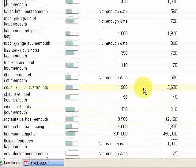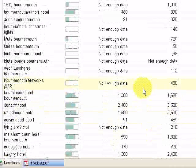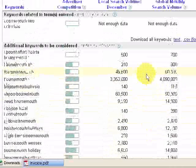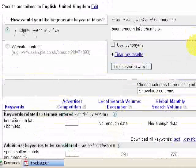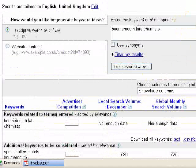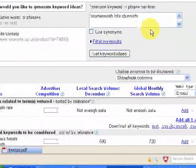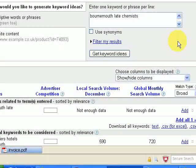That gives you some idea of the type of terms you could have your site bidding on if you decide to advertise on Google AdWords. But if you just created your pages, then within a couple of weeks or so Google will list your site in their organic results.